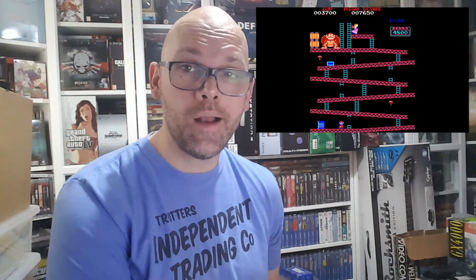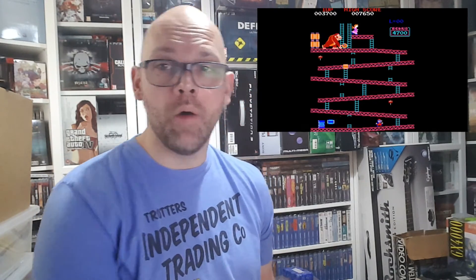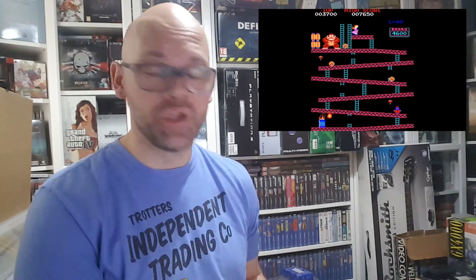Hello YouTube, my name is Paul, hope you're keeping well. I'm back today with another spotlight video, and today the spotlight shines on a Nintendo arcade classic from 1981 — well, this is the home conversion of it anyway — for the Amstrad CPC. The game is Donkey Kong, and this is the disc variant, which is bloody hard to get.